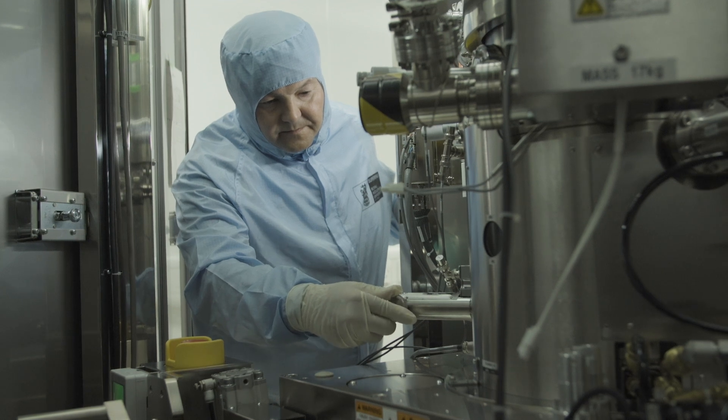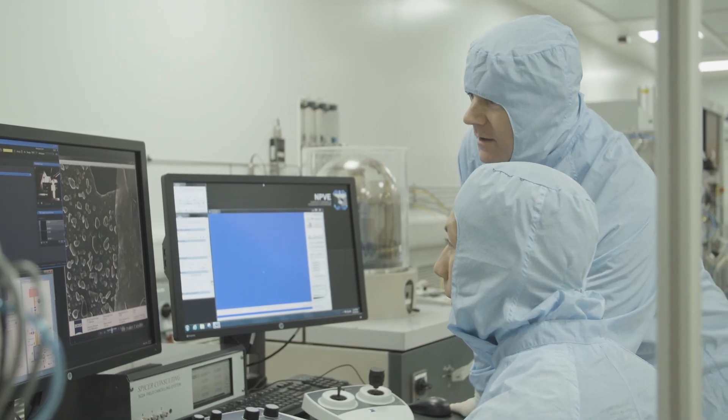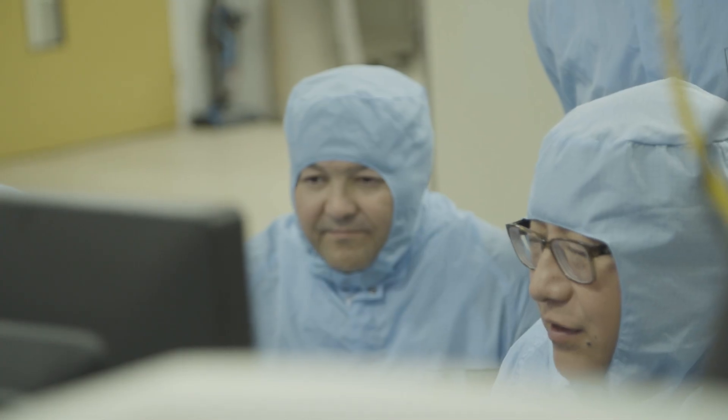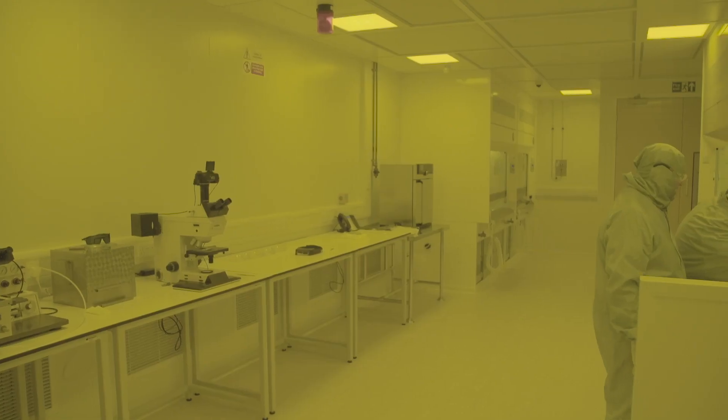We're slowly building a strong network of collaborators and we hope to continue to strengthen this and to contribute to research and progress and eventually to commercial outputs. A lot of people have worked very hard to create this facility and I'm really very proud of what we've managed to achieve here.